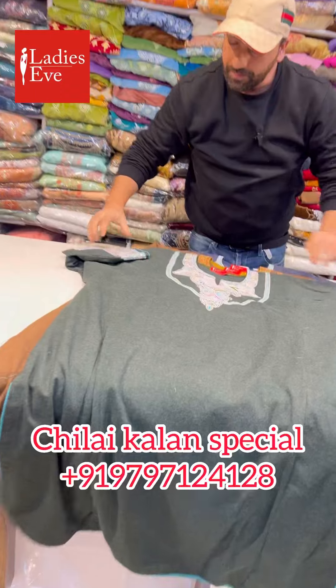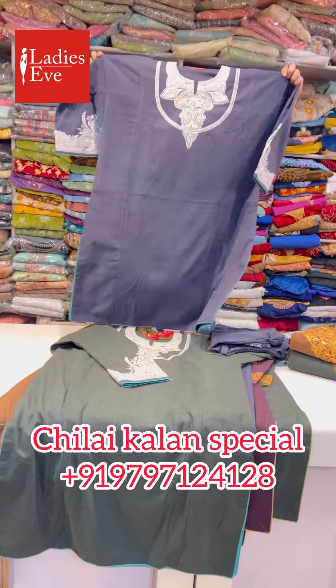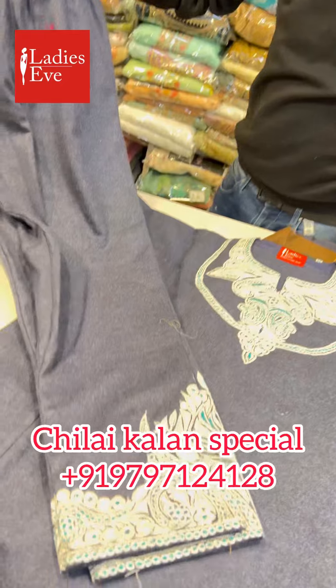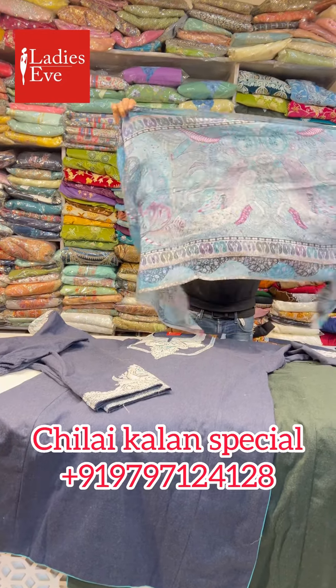Colors will expand — you can see this. Now I will show you two pieces. This is the bottom with the pants, and we have all matched the shawl with this as well.